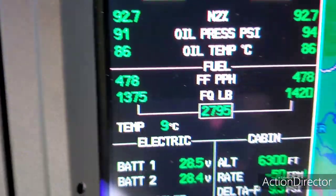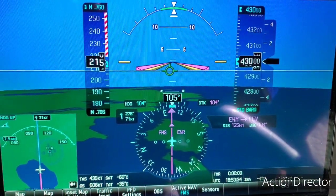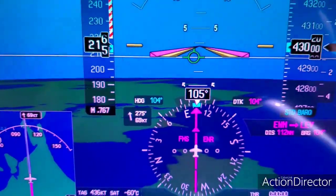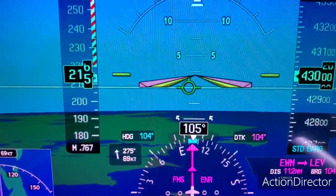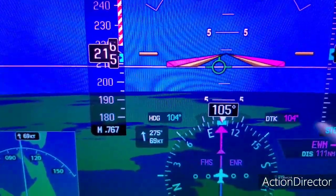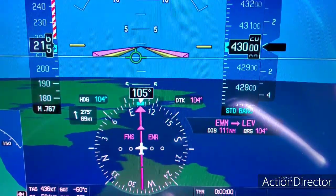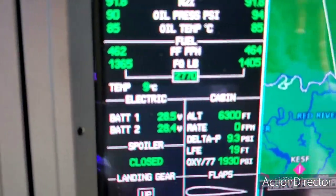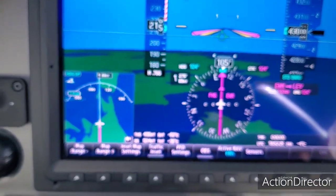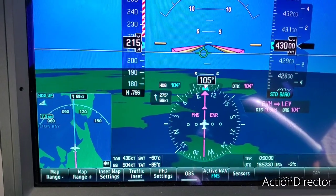The fuel burn has come down quite a bit — 478 pounds per hour. We're going to momentarily level off, let everything stabilize, then request FL450. I keep having to pull the power out because it keeps wanting to go up to about 7.7; we're trying to keep it close to that 7.6 range. The winds are falling off a little bit but here at FL430 we can do that. You can see the fuel burn is down under 470 — we're down around 1,025 pounds per hour or so. We'll get up to FL450 and see what it does.